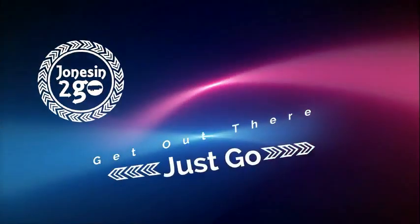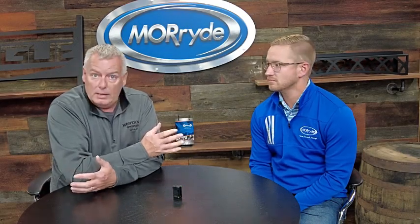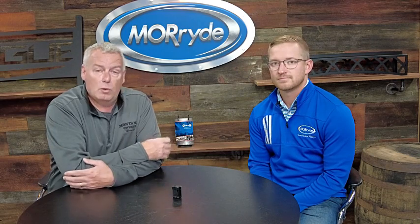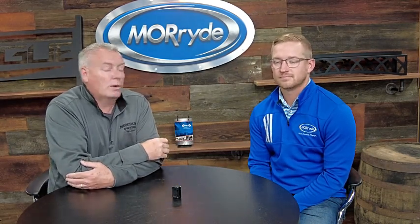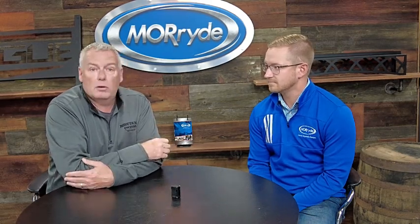Hey guys, Brian with Jones Indigo, and today's video is going to be the follow-up video I talked about in our previous video where we showed you the independent suspension going on our new Montana fifth wheel over at the Montana plant. In that video I said we were going to come back to More Ride and get a little further into the weeds on the technical stuff. Now, independent suspension might not be the equipment for you, so stick around to the end of this video and we're going to show you some other options to upgrade your suspension at a more economical price point that will also give you a smoother ride.